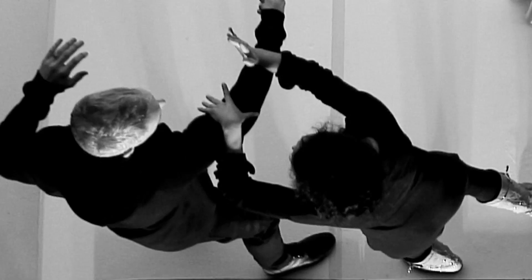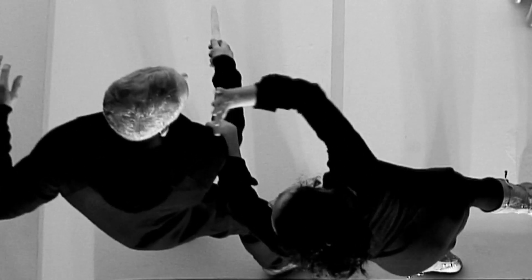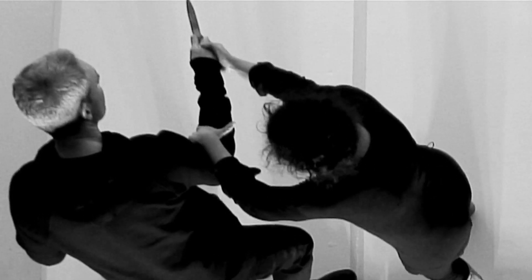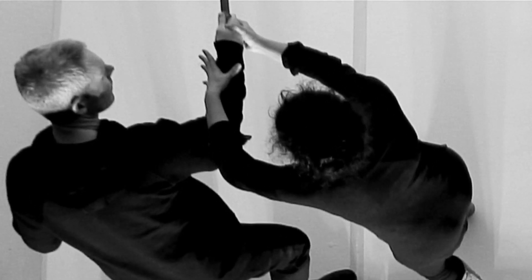She then controls his arm with the left hand to prevent any more movement, and strikes strong and hard to the vulnerable part of the body — thinking about changing the thought process of the brain, making it go to pain. She then goes to double control on the knife, as in the previous technique.